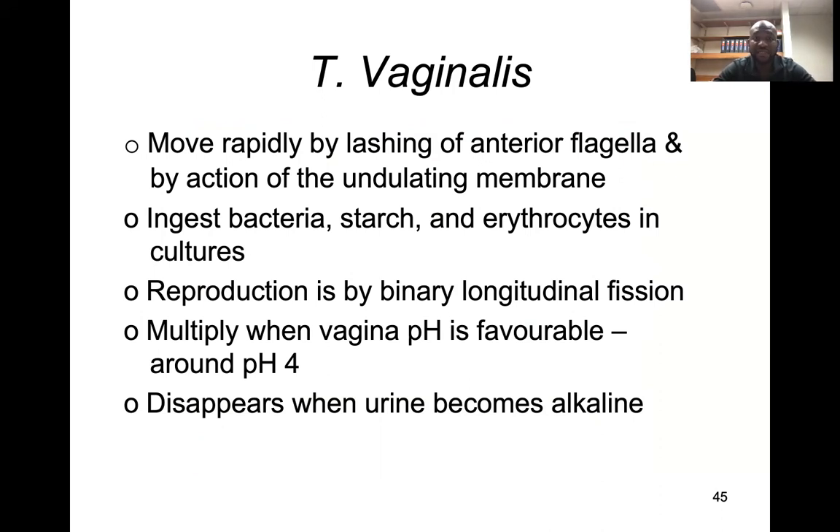They ingest bacteria, starch, and erythrocytes, especially in cultures. Reproduction is usually by binary longitudinal fission. They multiply best when the pH of the vagina is favorable, which is more acidic.